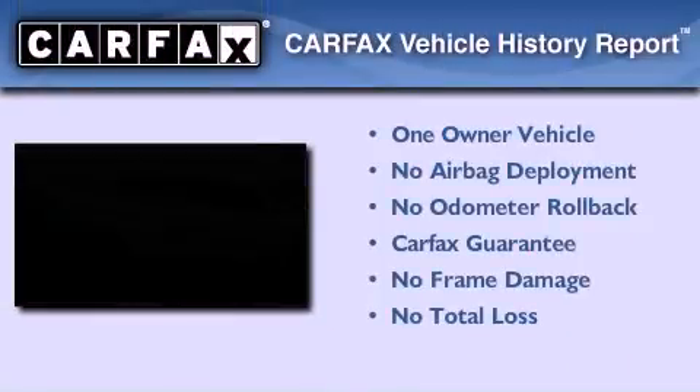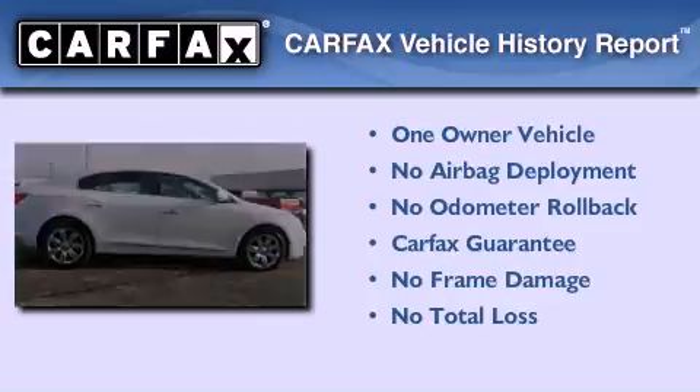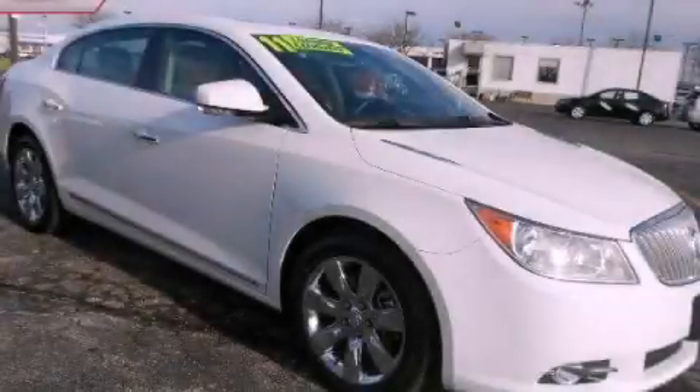This Buick has had only one owner, and it qualifies for the Carfax Buy Back Guarantee. Contact us today to arrange your test drive.